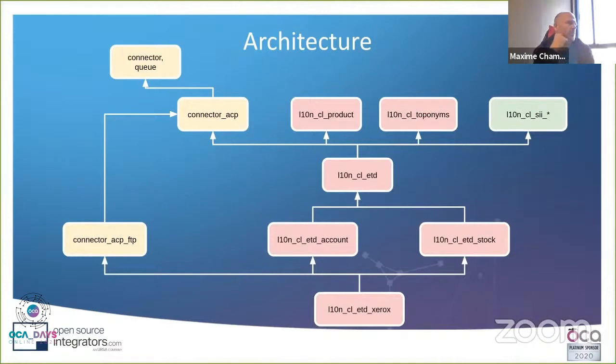You can extend this engine to support other protocols. In the case of Xerox, it's FTP, so we started with a connector ACP FTP module which leverages as much as is already available in the framework — a pretty small module to support and maintain.